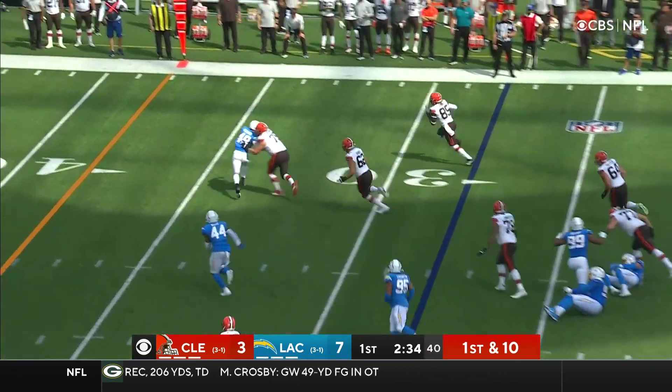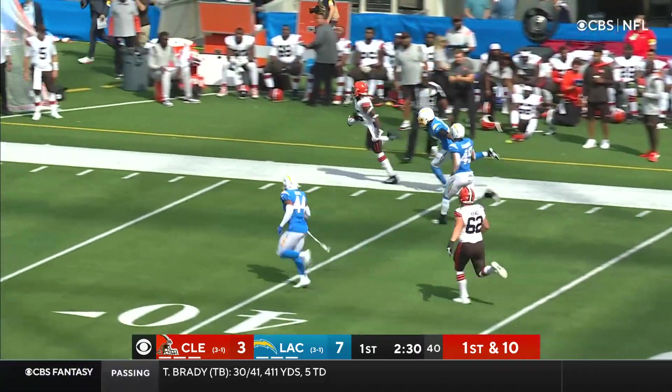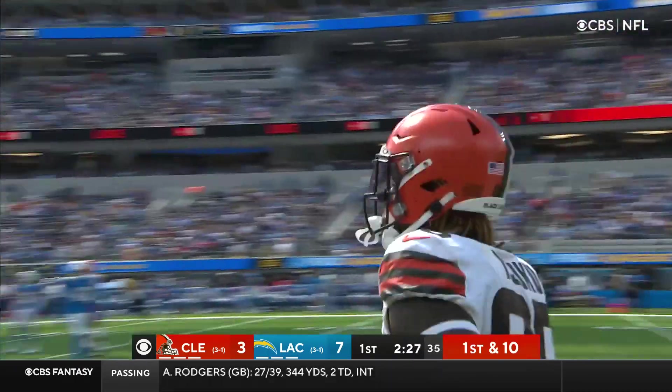Good time — Mayfield jumps it off to his tight end Njoku. Boy, big game, and a big block downfield by Petonio! With his 100th career playing game for the Cleveland Browns, Njoku is putting up a day to remember.